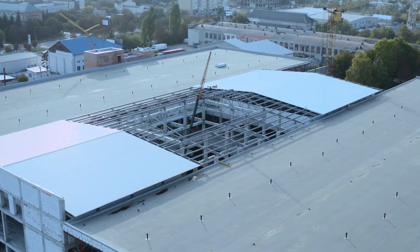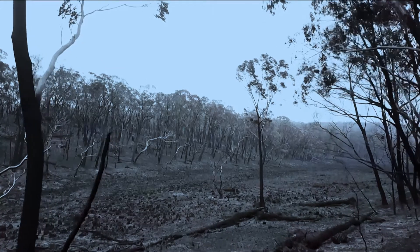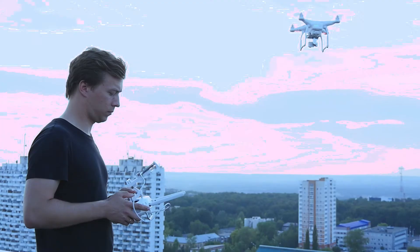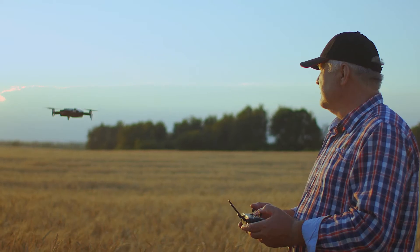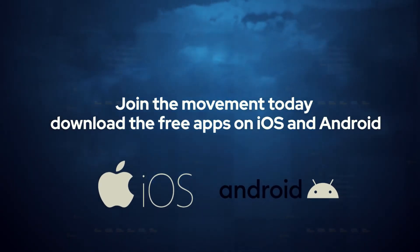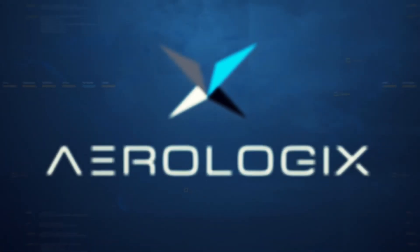From roof inspections, large-scale surveillance, emergency call-out and crop management, Aerologics has drone opportunities for all pilots of any age. Join the movement today. Download the free app on iOS and Android. Aerologics.